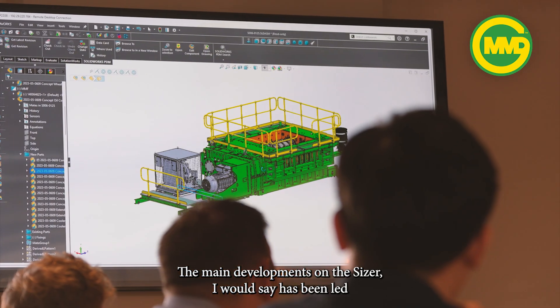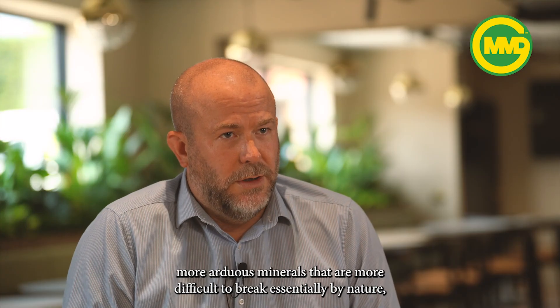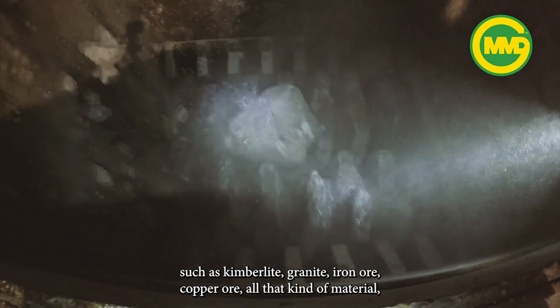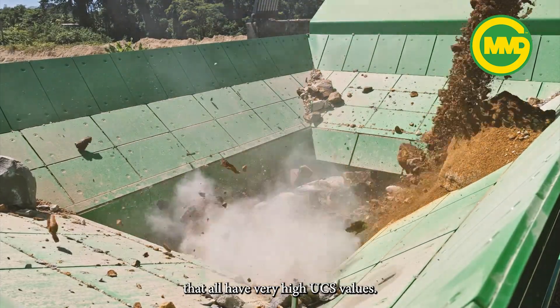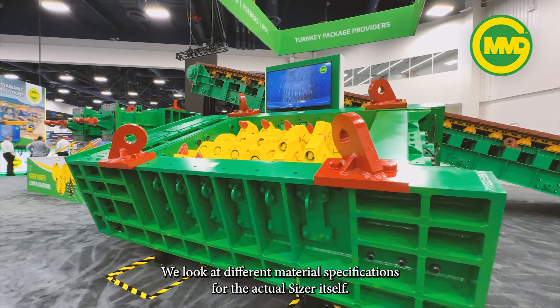The main developments on the sizer have been led by the movement into different minerals — more arduous minerals that are more difficult to break essentially by nature, such as kimberlite, granite, iron ore, copper, all that kind of material. They all have very high UCS values. We look at different material specifications for the actual sizer itself.